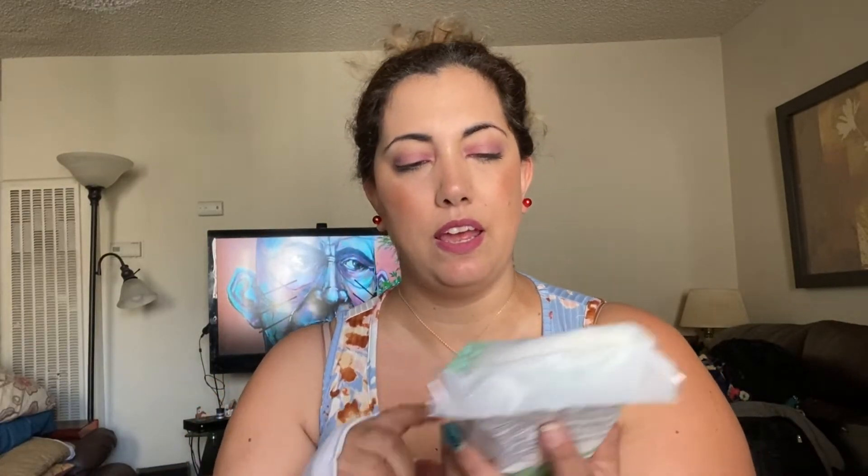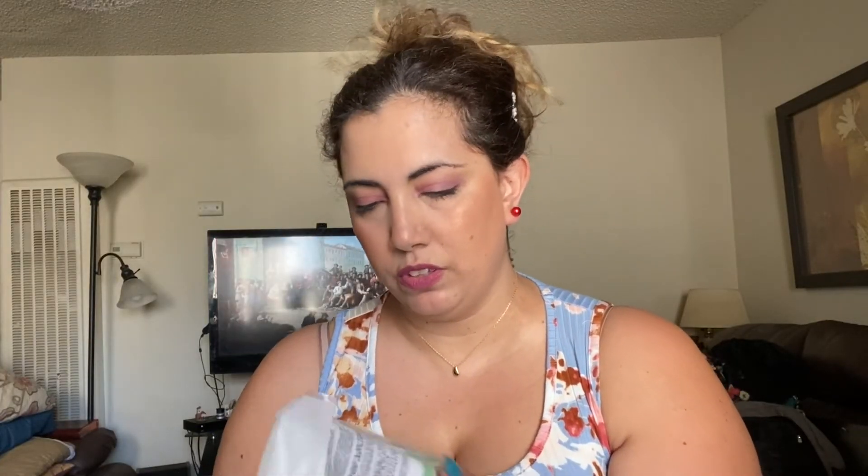Let's see what we got in this box — again, I don't know which month this was. We have a Daily Concepts Daily Scrubber, which is like a sponge — that's cool. I also have the retail values here: that one is just $10.